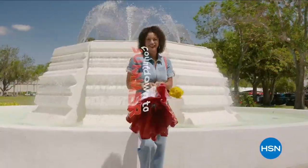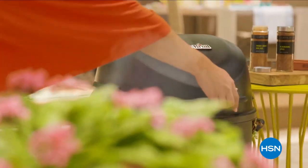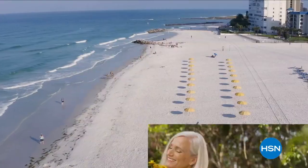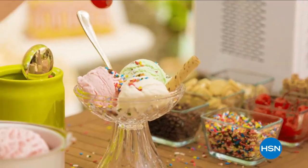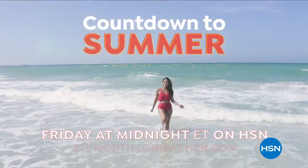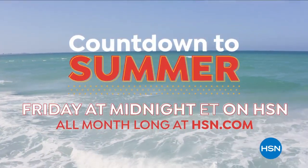Discover fresh new summer finds during HSN's Countdown to Summer event. From fashion and fitness to grilling and gardening, we have everything you need to kick off the summer. Plus, we're celebrating with a one-day-only special offer on May 15th. HSN is the destination for all your summertime essentials. Don't miss our Countdown to Summer on HSN and HSN.com — starts Friday at midnight.